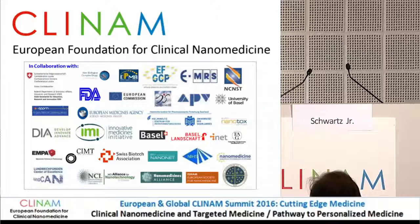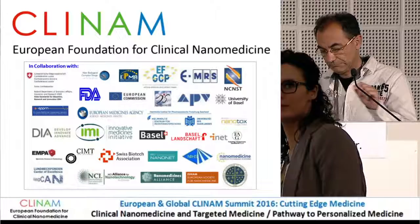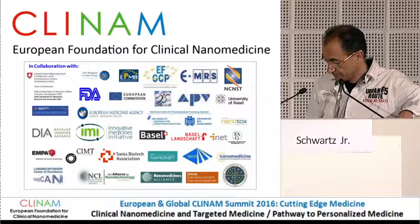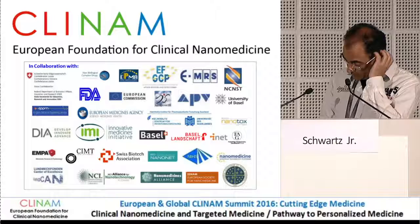The first presentation is titled 'Active Targeting as Modulators of Nanomedicines and Pharmacokinetic Profile.' It will be presented by Professor Simo Schwartz, who is Director of Molecular Biology and Biochemistry at the Research Center for Nanomedicine, University Hospital Val de Hebron, and the Institute of Research in Barcelona.